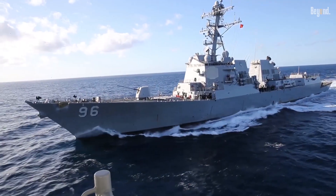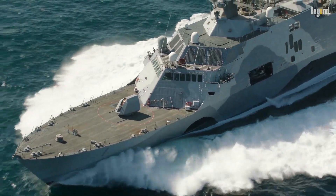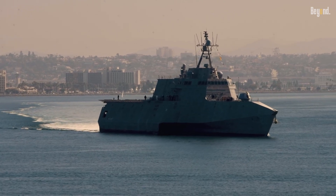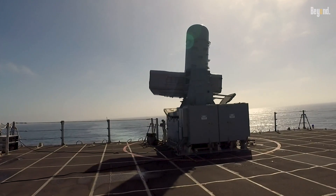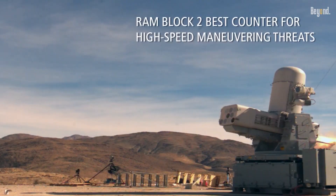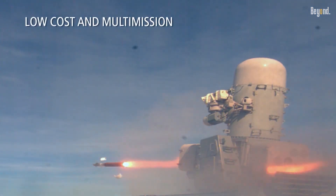Fitting CRAM on Arleigh Burke-class destroyers and littoral combat ships will allow the Navy to operate in high-threat environments, deter potential adversaries, and assure maritime security. The possibility to counter not only cruise missiles but also other emerging threats, such as unmanned aerial systems, outlines the system's relevance in modern naval warfare.